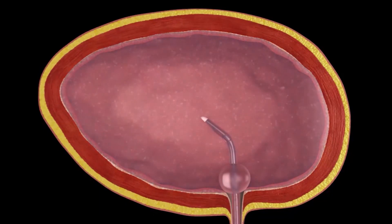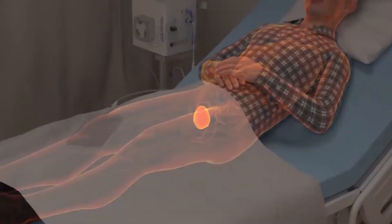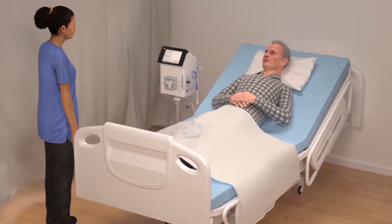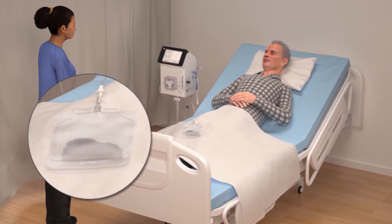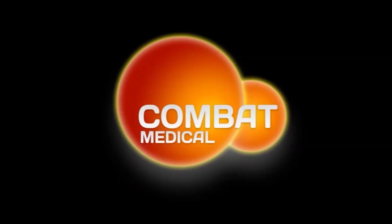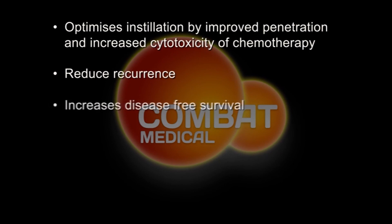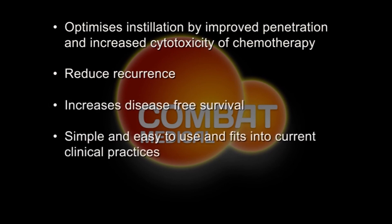Due to the simplicity and ease of use, the Combat BRS system fits in with current clinical practices, so it won't substantially increase resources required or clinicians' time. At the end of the treatment, the BRS system also enables you to remove all the cytotoxic chemotherapy drug and dispose of it safely. Combat BRS's chemo-hyperthermia delivery system — a new and innovative way of treating bladder cancer.